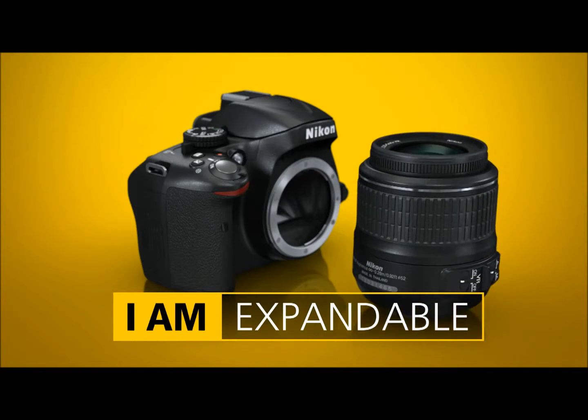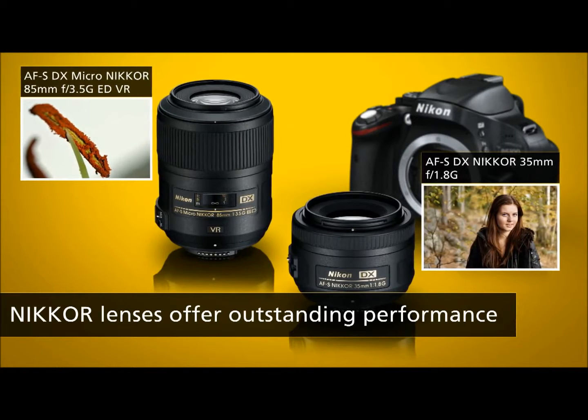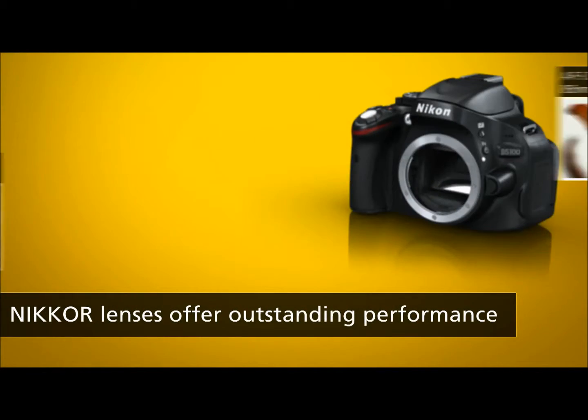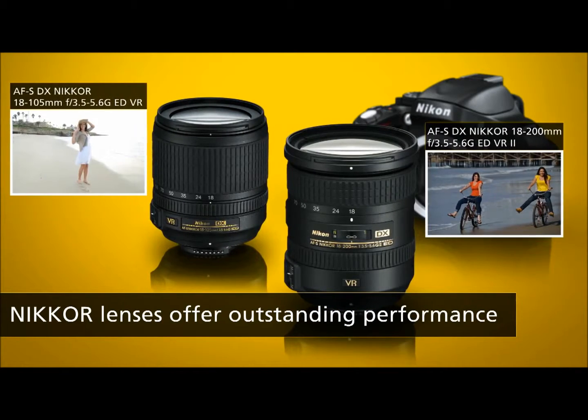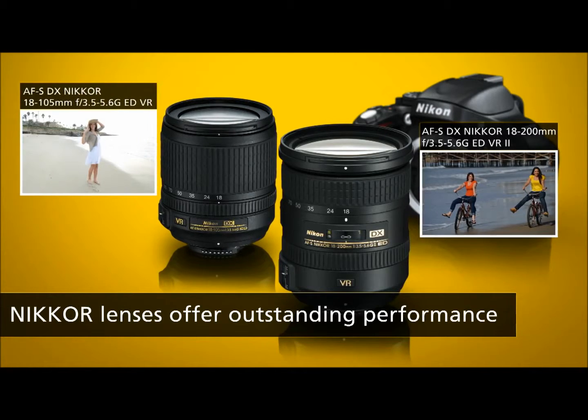The D5100 is compatible with a wide range of Nikon lenses that offer a host of ways to explore different perspectives. You can get in close with a macro, use Nikon's 35mm lens in low light, be prepared for anything with a versatile zoom and close in on distant subjects, or go wide with a telephoto zoom.